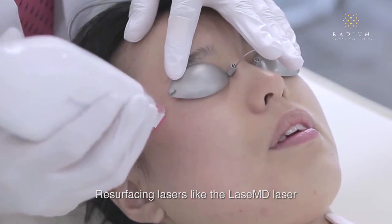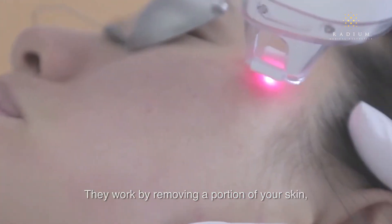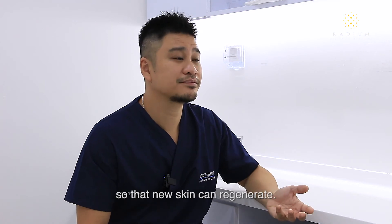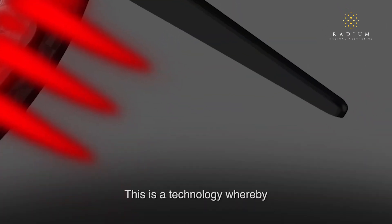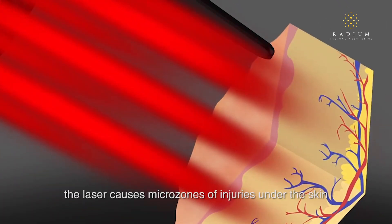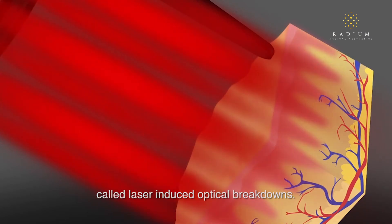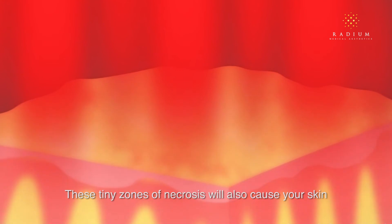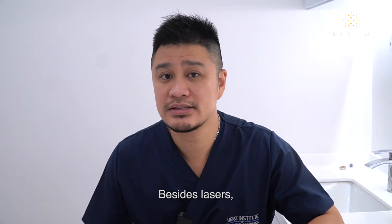Resurfacing lasers like the Lase MD laser are excellent in treating facial pores. They work by removing a portion of your skin so that new skin can regenerate. One of my favourite treatments is the Picocher Focus treatment — a technology whereby the laser causes micro-zones of injury under the skin called laser-induced optical breakdowns. These tiny zones of necrosis cause the skin to stimulate collagen and reduce the facial pores.